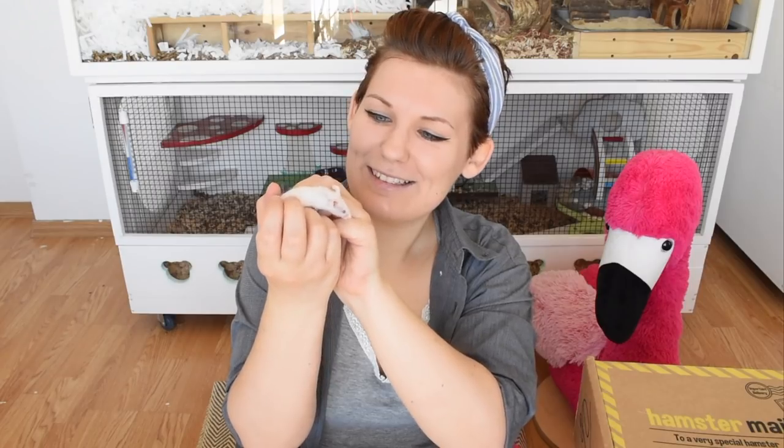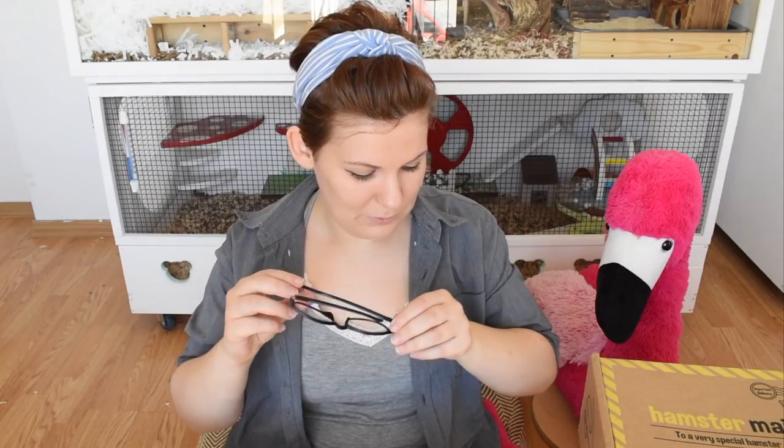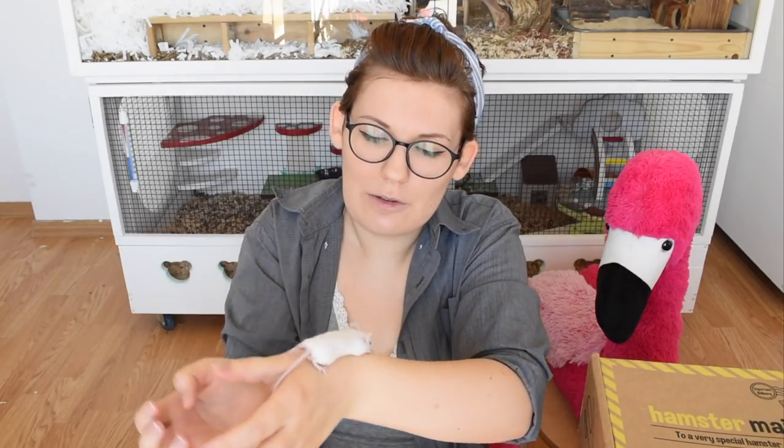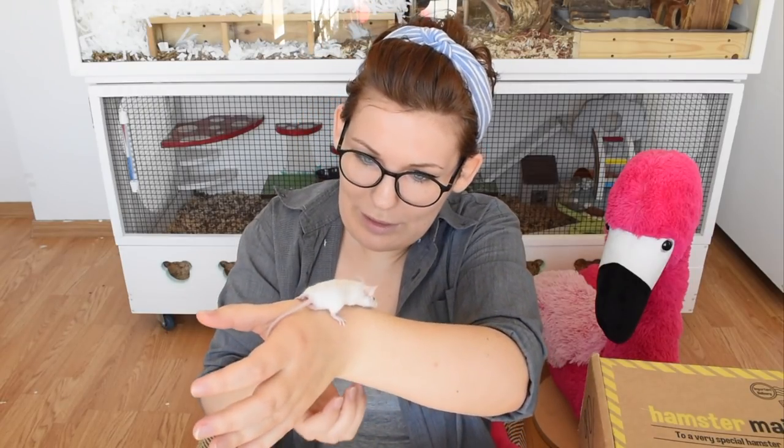Hi gorgeous! You go on the table, I'll change the camera. If you jump you will get hurt, don't jump. Unlike hamsters, mice are not known for yeeting themselves off things, but just in case he feels like doing it, this table is very close to the ground and there is a thick blanket running all the way around it so he won't get injured.